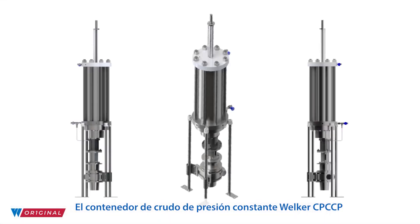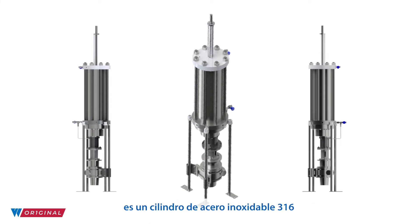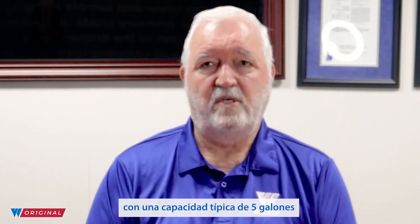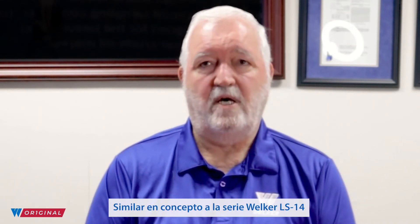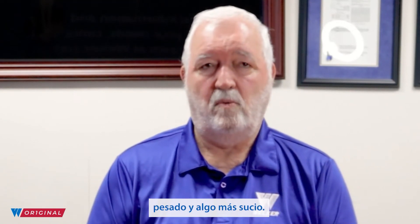The Welker CP-CCP constant pressure crude container with pump is a 316 stainless steel cylinder with a typical 5-gallon capacity and provides unparalleled sample integrity for high vapor pressure crude oil systems. Similar in concept to the Welker LS14 series for light liquid hydrocarbon sampling, the XEP-CCP is designed for the heavier and somewhat dirtier crude oil market.